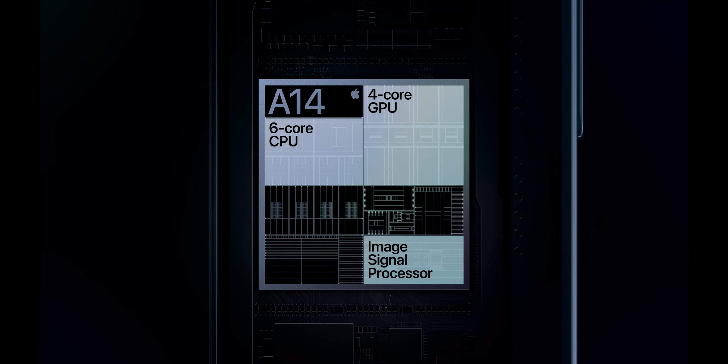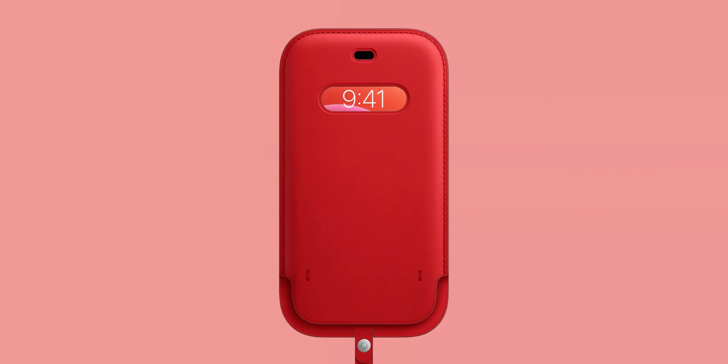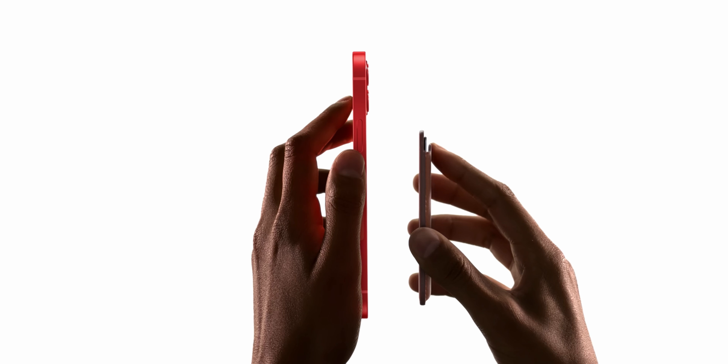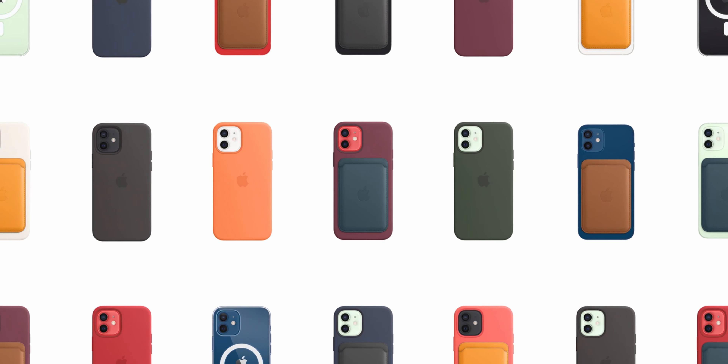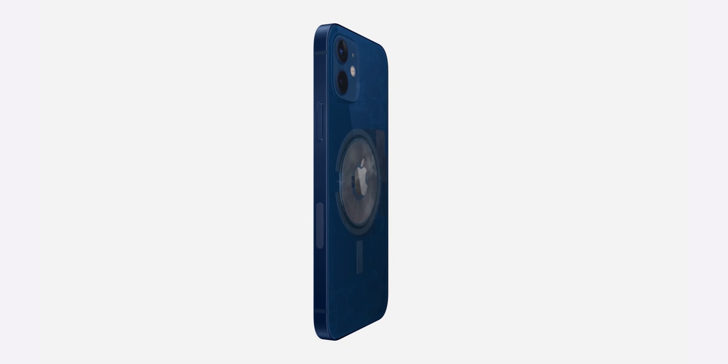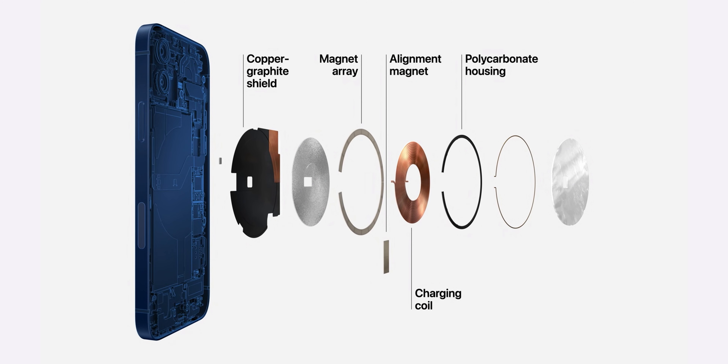The new MagSafe chargers and accessories basically solve the main problem with wireless charging: the phone having to be perfectly aligned on the charging pad. With MagSafe, there are magnets on both the phone and the charger itself — similar to the Apple Watch, where the magnetic charger snaps onto the back. The magnets on the back of the phone can also be used for accessories such as cases and magnetic wallets, and all these can work together, like a MagSafe case with a MagSafe wallet on top. The new charger also allows for 15-watt fast charging, while current Qi standards only allow 7.5 watts on current iPhones.